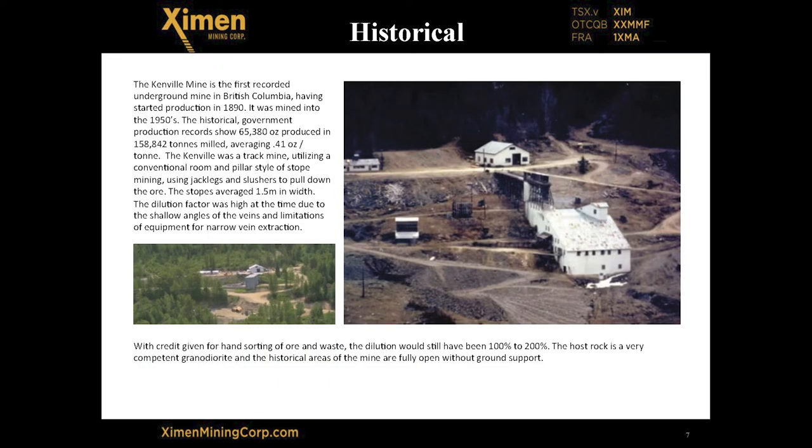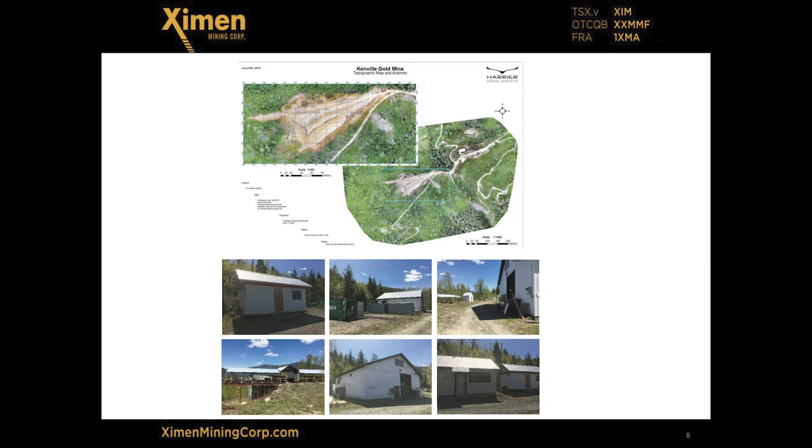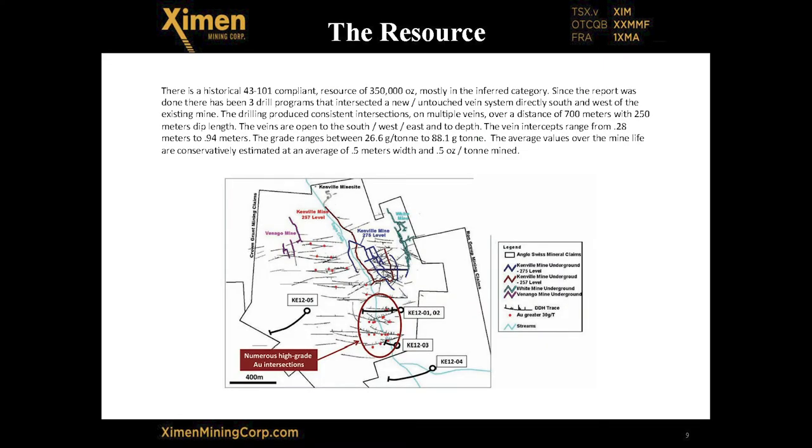The Kenville mine started in 1888 and produced 65,000 ounces of gold. This is the historic infrastructure right in the town of Nelson. The water coming out of the mine is very good quality, and there's infrastructure in place — buildings, the mill building, mine office building. Drilling since 2009 has made multiple high-grade vein intercepts south and west of the mine. We're in the midst of starting a new 523-meter decline to access the western area, which will ultimately be extended to 1,200 meters to access the veins south of the mine.